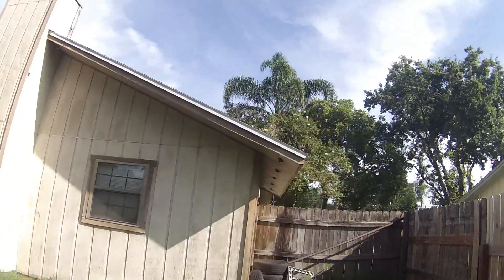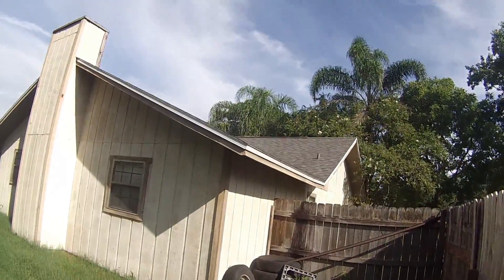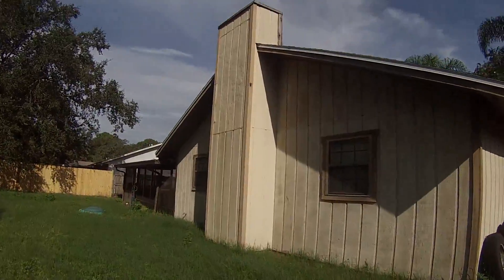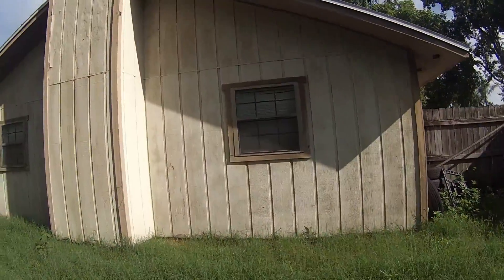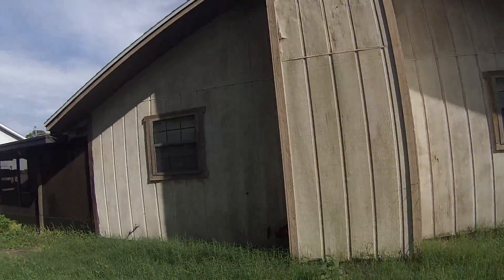No soffit problems, no roof problems — everything's good. This is just a precautionary measure. Hope that we don't have to use it. But if we do, it's here for clear documentation that everything's in good working order and good structural condition.